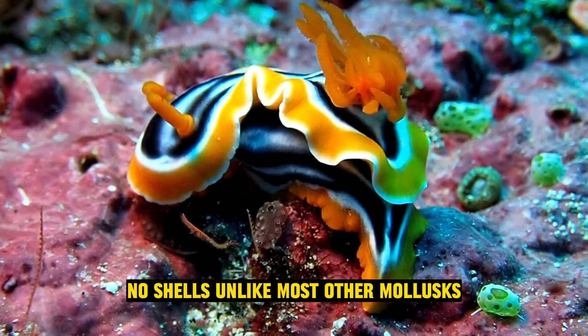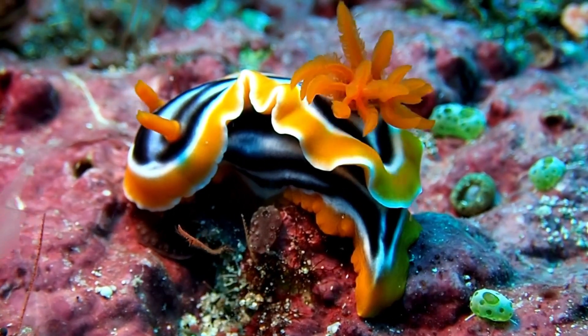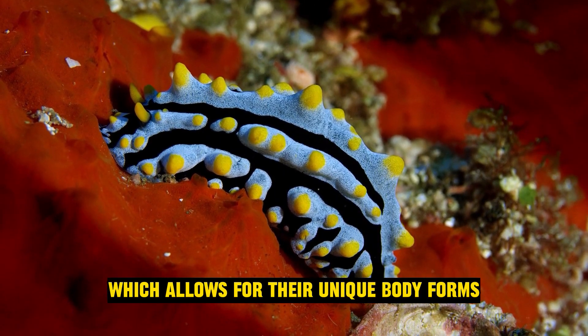No shells: unlike most other mollusks, sea slugs do not have external shells. They have internal vestigial shells, or in some cases no shell at all, which allows for their unique body forms.